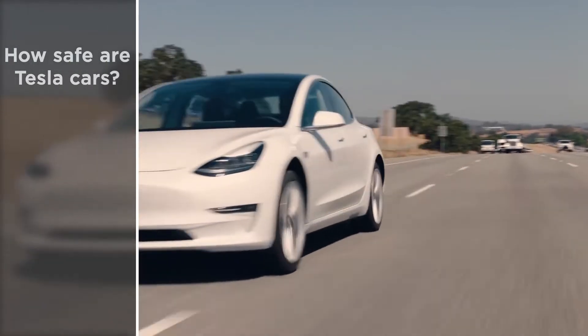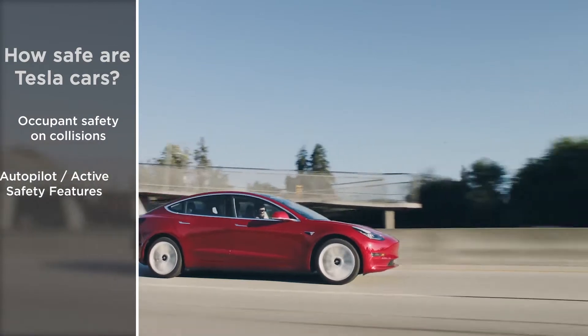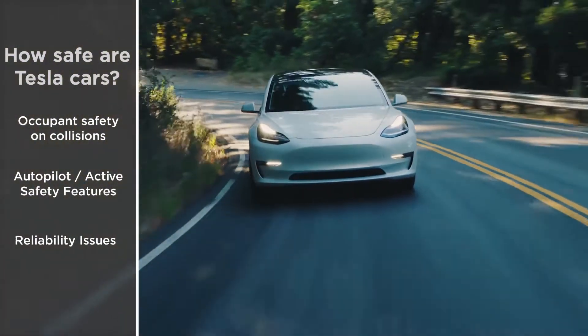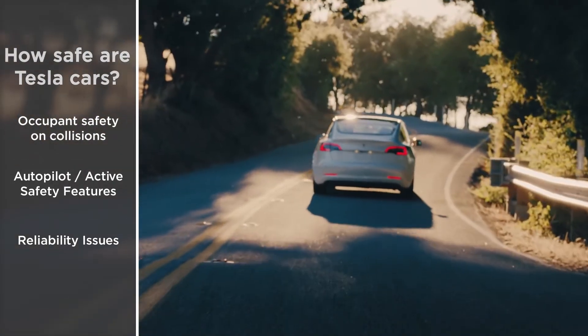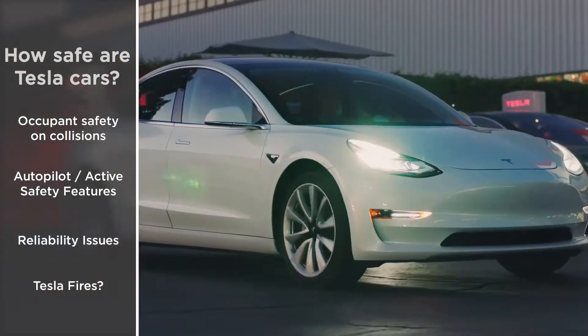Here we'll cover three main aspects: occupant safety on crash, autopilot and active safety features, and finally reliability issues. As a bonus, at the end we'll talk about concerns regarding Tesla fires, so stay tuned if you want to know about that.